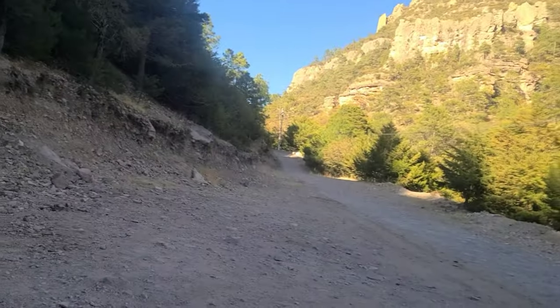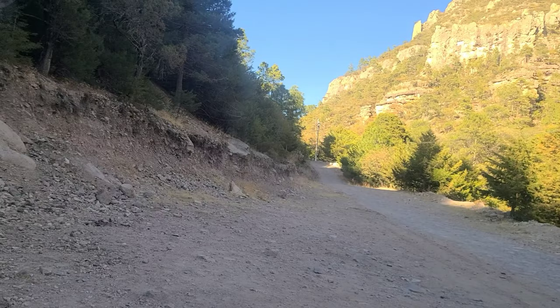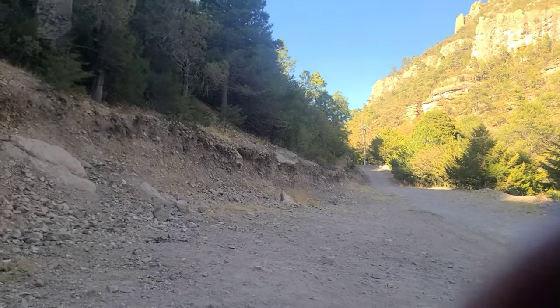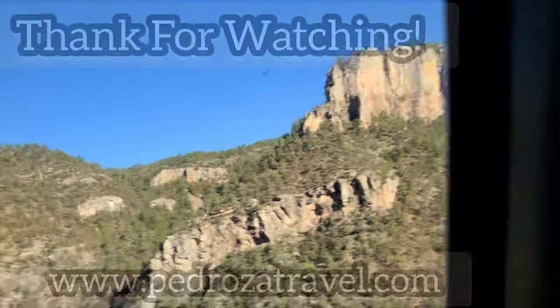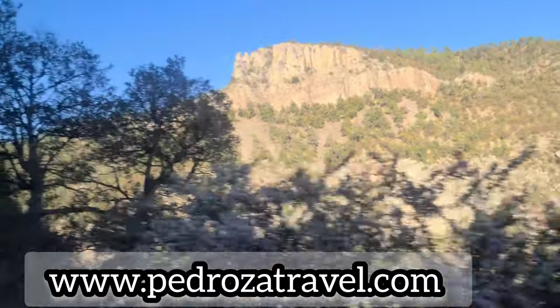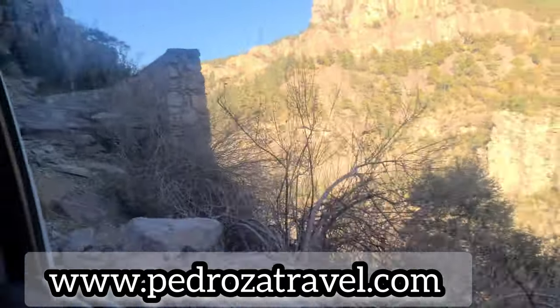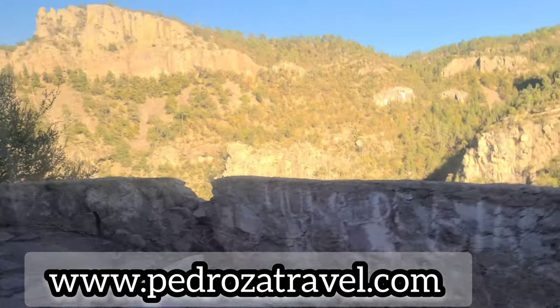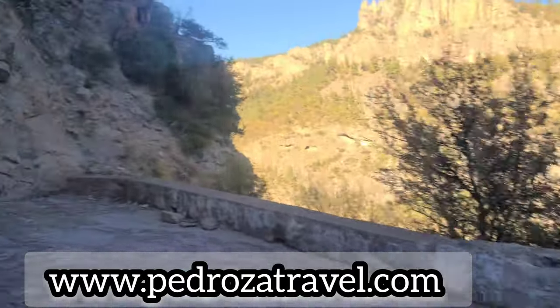Hope you enjoyed this little video of the springs. We are going to take that crazy road back up — and I guess you'll see if we made it if we post this video. One interesting fact about the Copper Canyons in Chihuahua: they are four times wider than the Grand Canyon and about a half mile deeper. But we made it, as you can tell because we posted this video. Thank you for watching and we'll see you on the next one.